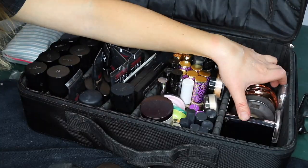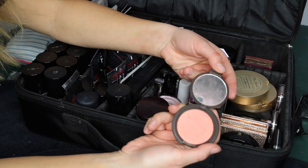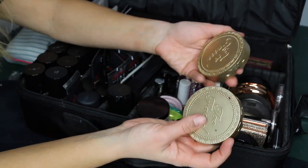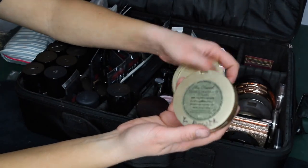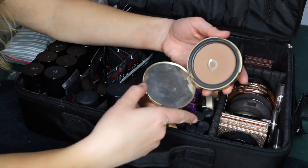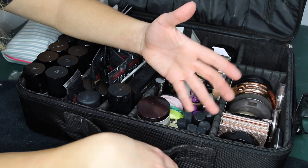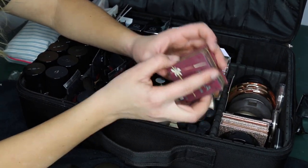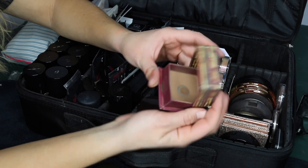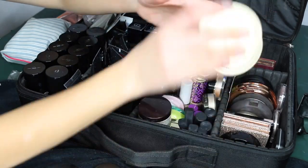My favorite blush of all time is Becca Flower Child — it works on so many light to medium skin tones and is absolutely gorgeous. For bronzers I have two Too Faced Chocolate Soleil bronzers: Deep Tan Matte and Medium Deep Matte — both very well-loved with visible pan. I also have the Milk Chocolate Soleil and the Benefit Hula bronzer, a cult classic that works beautifully as both a bronzer and contour.